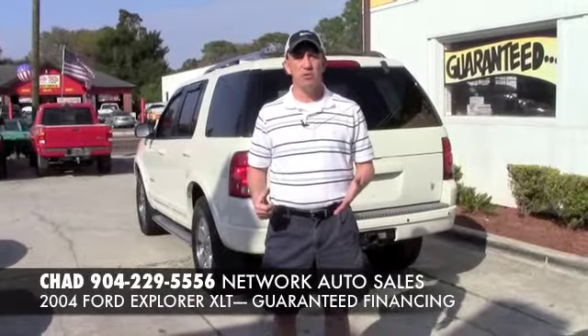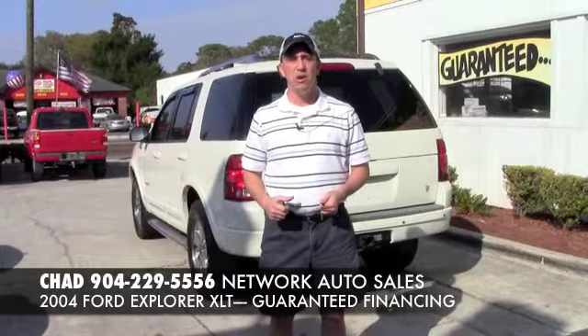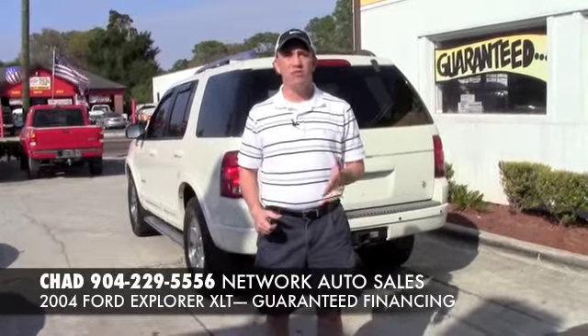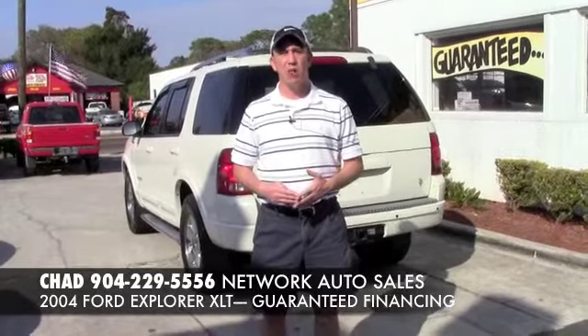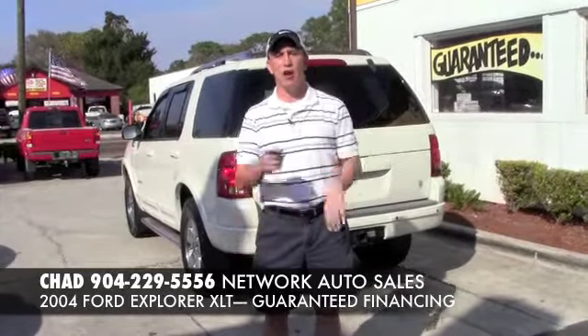If you want to come by and see this vehicle in person and all my other inventory, come to the west side of Jacksonville. I'm located at 4851 San Juan Avenue, right on the corner of Cassette and San Juan Avenue. Just make sure when you come by you ask for Chad. I'm the Craigslist guy and I hope to see you soon.